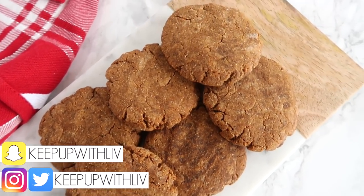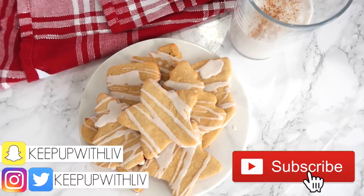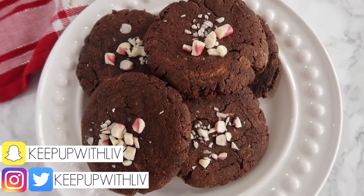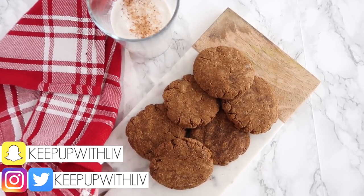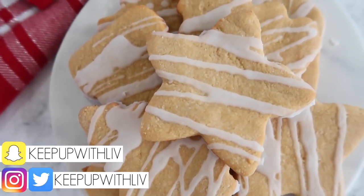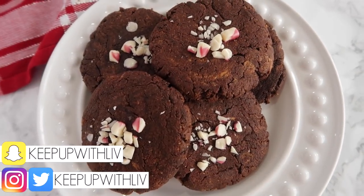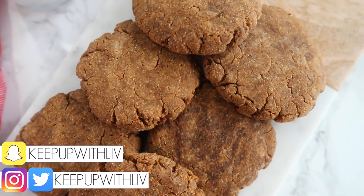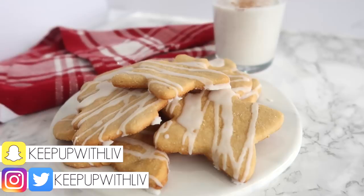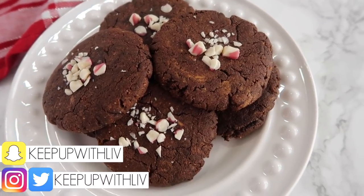Hey everyone and welcome back to my channel. I'm super excited to bring you guys these holiday cookies that are healthy and delicious. If you haven't entered the giveaway going on right now, I'll leave those videos for treat week down below. I'm doing giveaways on Instagram starting Saturday, one every day this week all the way until Christmas, so make sure you follow me on there. Let's go ahead and get into these delicious healthy holiday cookies.